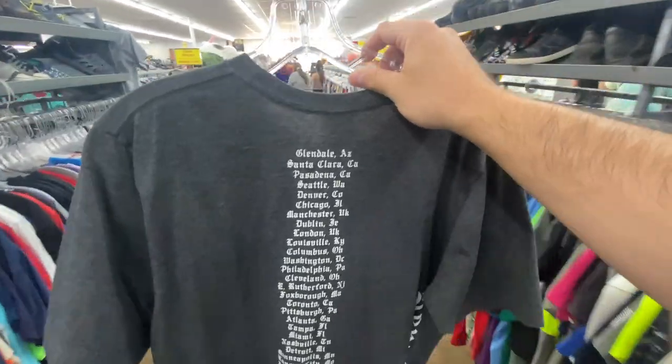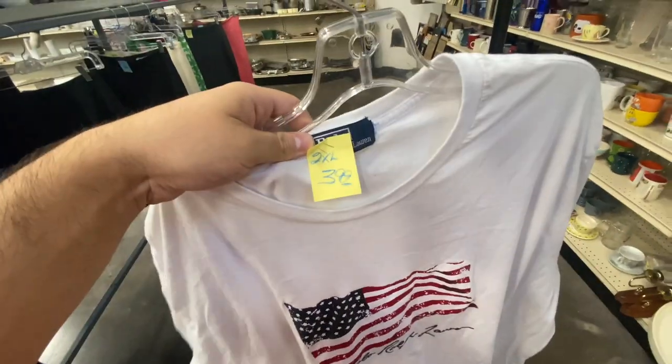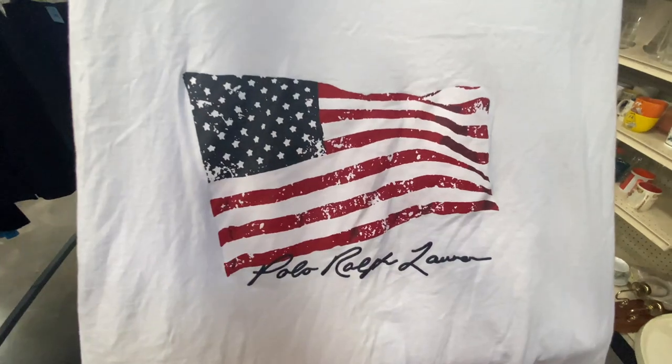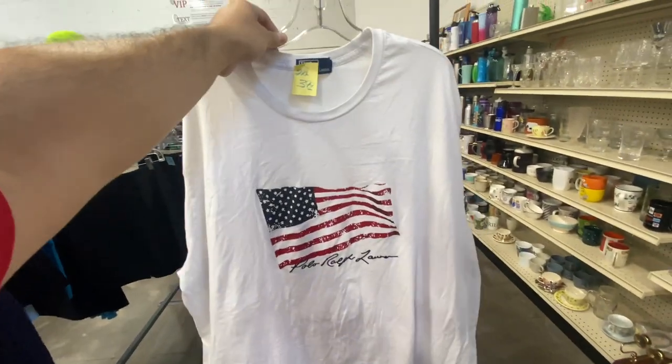One thing I learned over the last year or so is Taylor Swift stuff sells. Reputation tour tee — pretty sure I've actually sold the same one — $3.99, size 2XL. The Polo Ralph Lauren with the American flag, but this looks bigger than a 2X, it looks like it's probably like a three, maybe even a four.